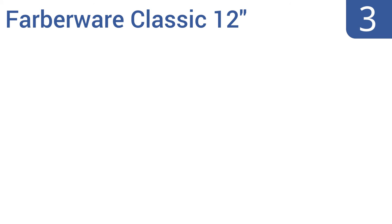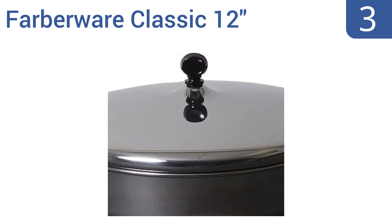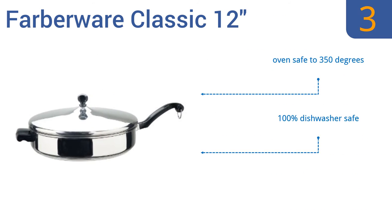Nearing the top of our list at number 3, the Faberware Classic 12-inch has a specially designed rolled rim to prevent drips when you're pouring, and that also allows the stainless steel lid to fit snugly. The skillet is made from high-quality 1810 stainless steel. It's oven-safe to 350 degrees and is 100% dishwasher-safe. It's also generously 3 inches deep to accommodate most meals.